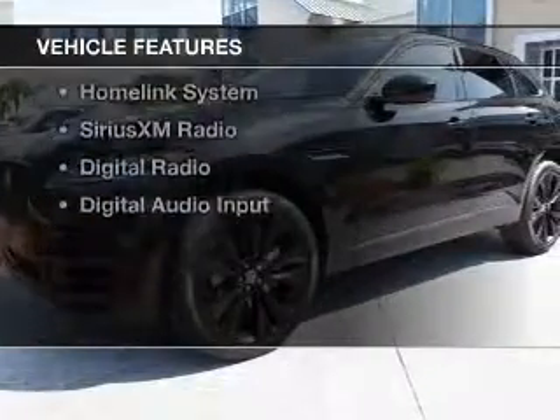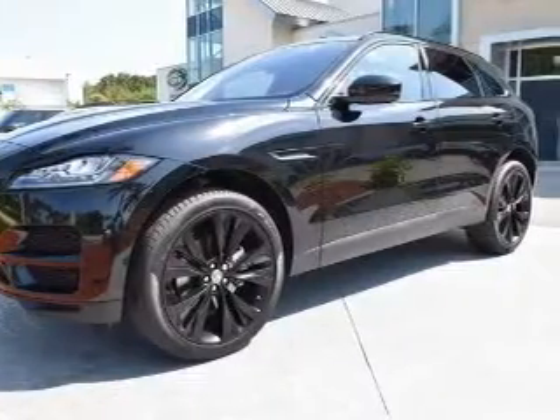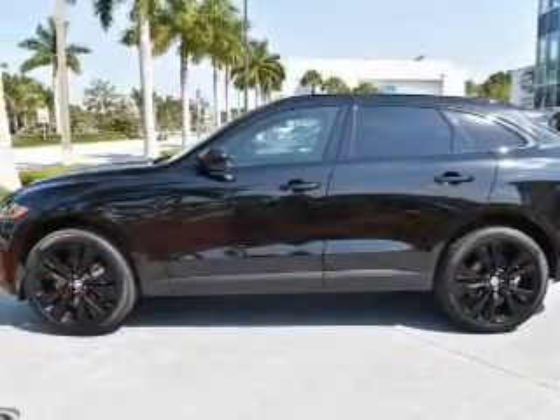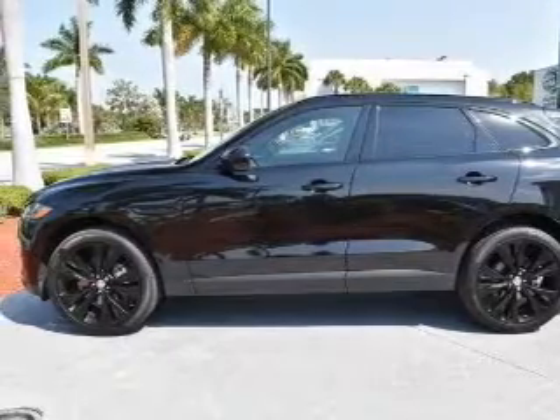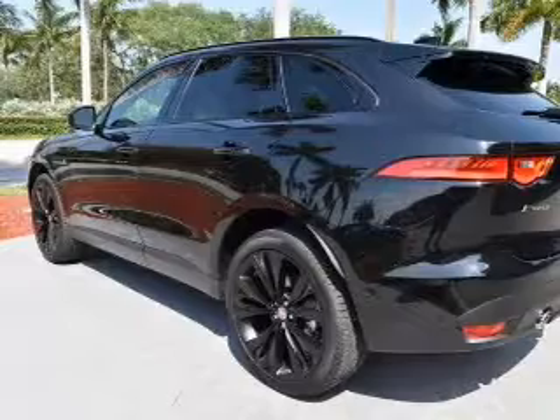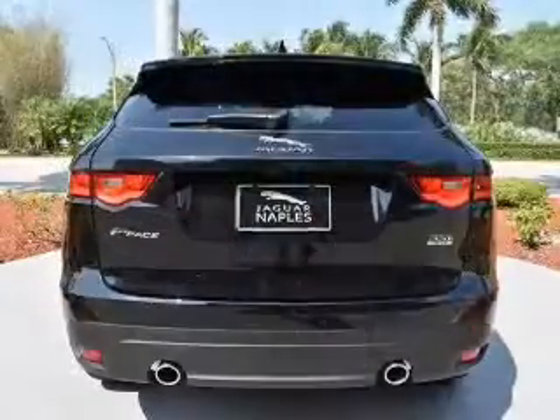The features include a panoramic sunroof, steering wheel shift paddles, electric trunk, heated steering wheel, leather seats, heated seats, a home link system, Sirius XM satellite radio, digital radio, and digital audio input.